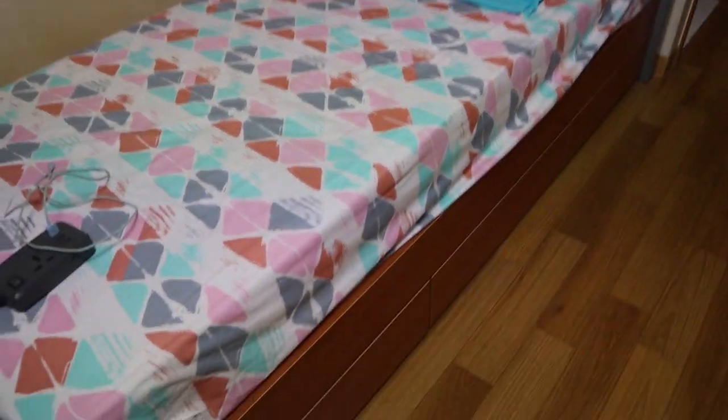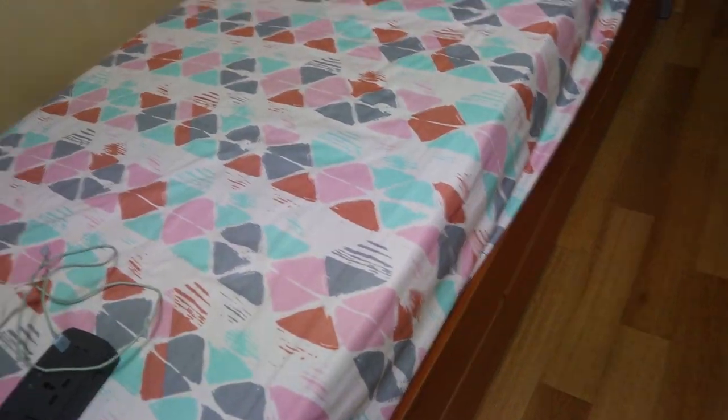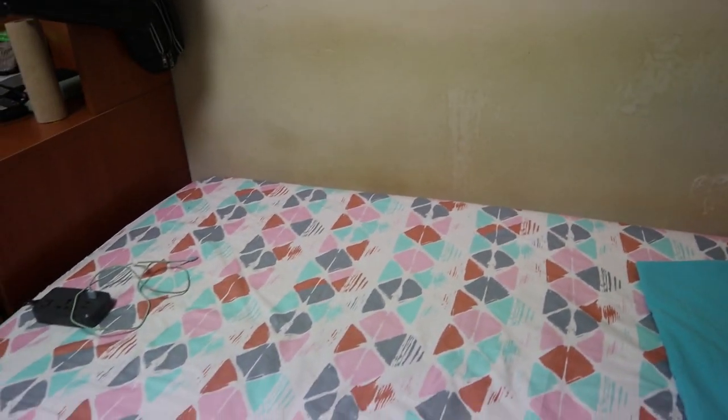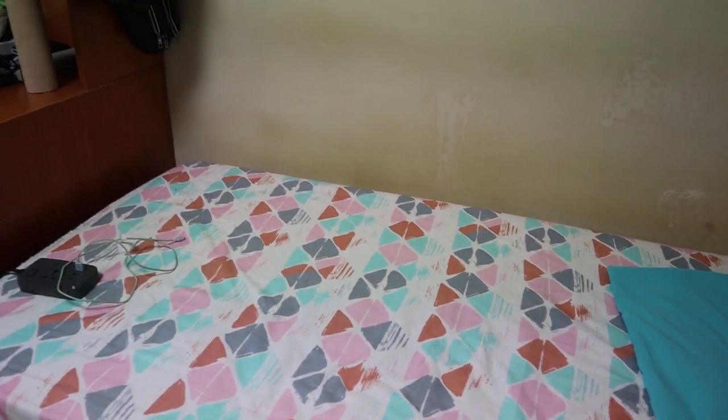Here's the aircon, and there's actually more space for stuff around the room. It's actually a pretty nice room, and the mattress isn't that hard.